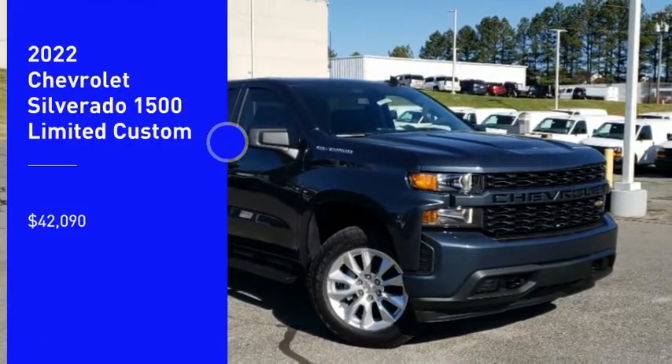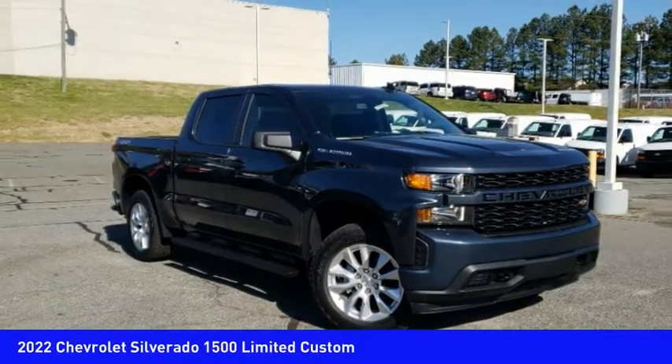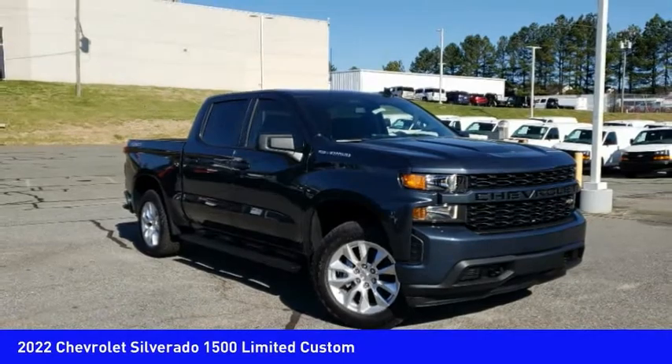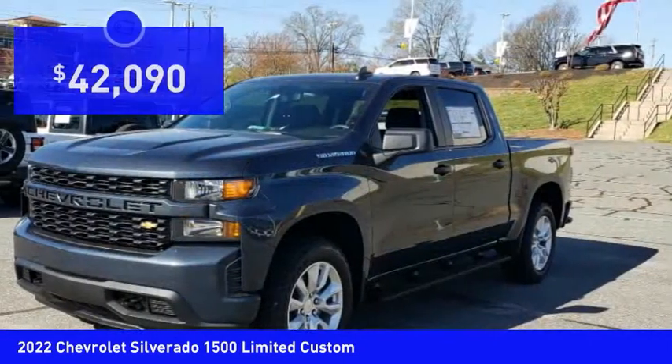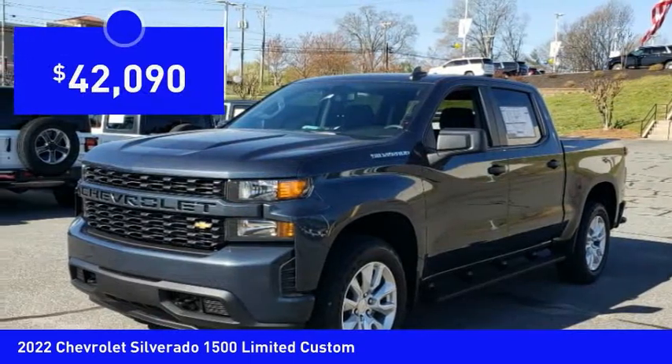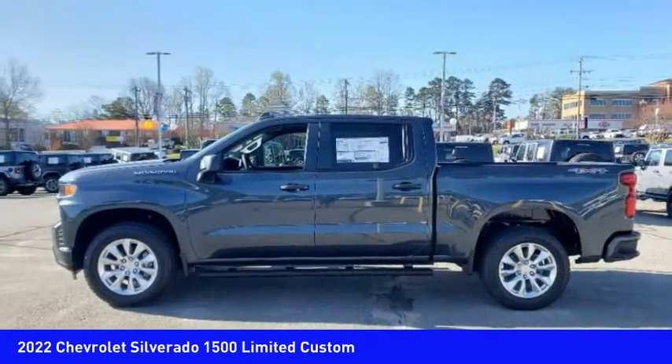Pick up this great vehicle which is available today. This could be the one you've been searching for. Contact the dealer today and get behind the wheel. It is priced below $45,000. Here are some of this vehicle's great options.